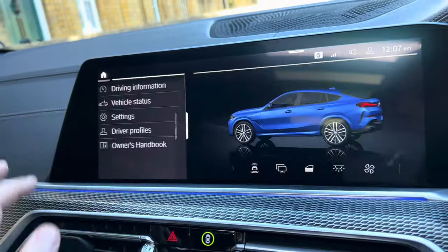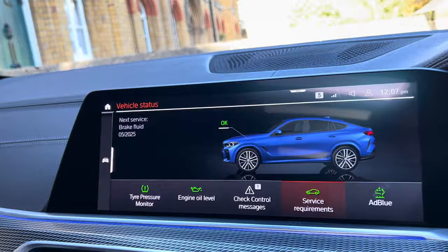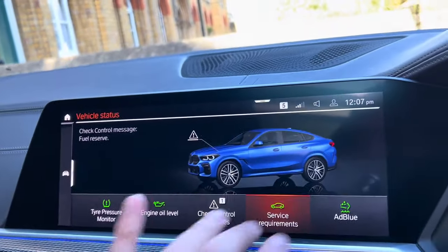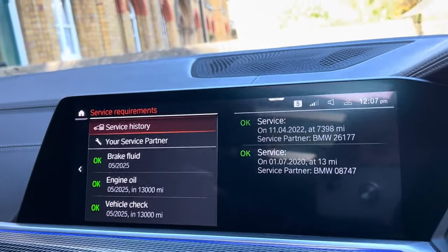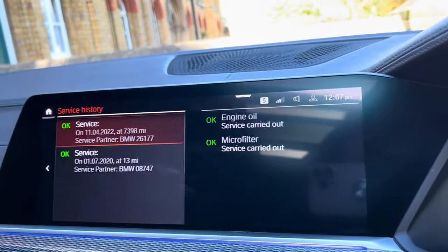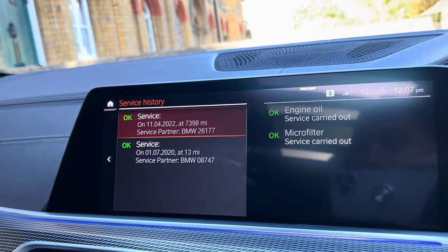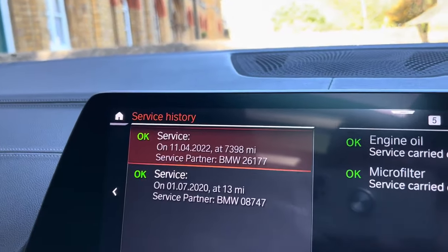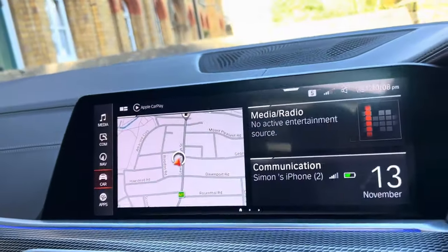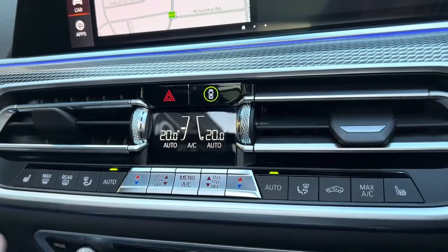Back on the home page under vehicle status, the check control shows only the fuel reserve warning, so we'll be topping it up with fuel. Everything else is all okay. We've done a full health check on the vehicle. Looking at service history: the first service was done on 1st July 2020, and the second service on 11th April 2022. We'll also be doing a further service before sale.